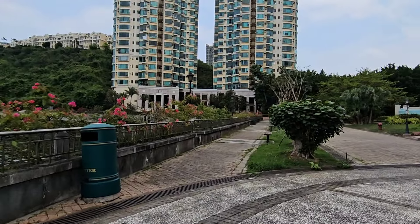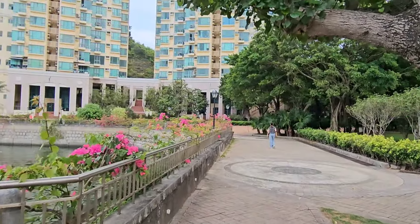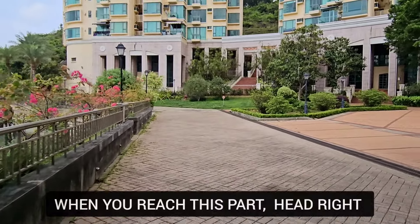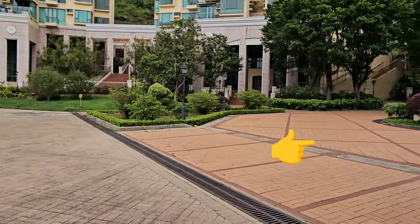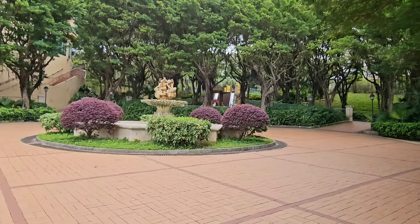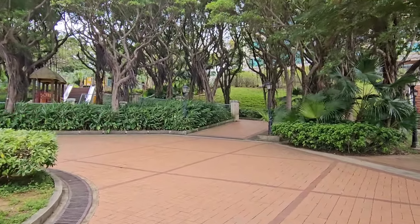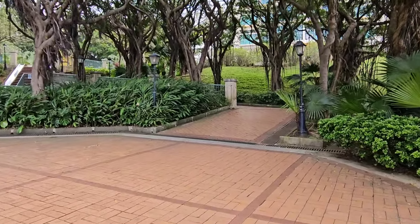It's a very nice walk here, very nice ambience. Keep walking until we reach this part over here, and from here we're gonna stop following the seashore. We're just gonna turn right over this side. There's a fountain here and just gonna follow this path going up there. It's like a playground on that side.